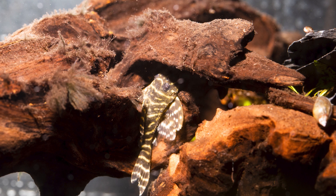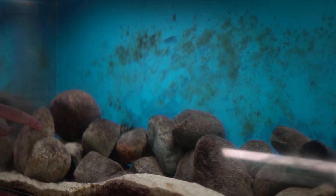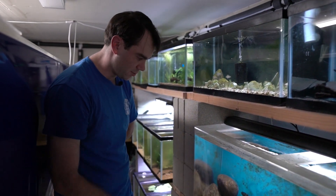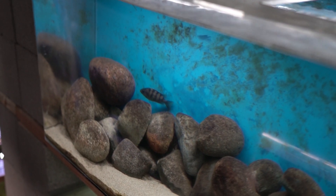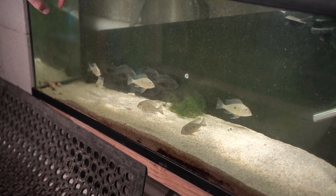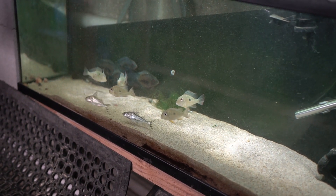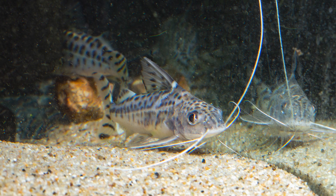This tank here is a breeding group of Protomelas steveni 'Taiwan Reef' — these are Malawian cichlids purchased at the SAS auction as well. They're super shy, so the male is running away. Down at the bottom I've got grow-outs eventually going into the 300-gallon South American community: warou Geophagus abalios and some more pictus cats.